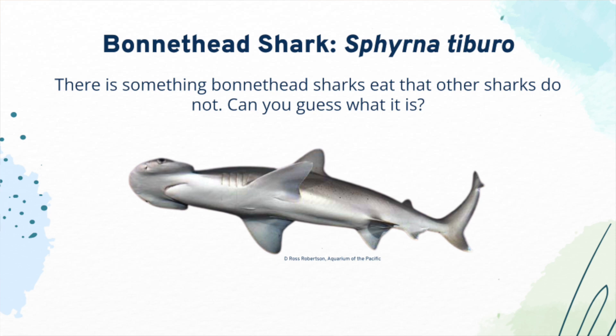Bonnethead sharks are unique in many ways. They are the only shark species to have a shovel-shaped head. They are smaller in size, reaching up to 39 inches. They are found in warmer waters such as North America, New England, Ecuador, California, the Gulf of Mexico, and Brazil. Bonnethead sharks are a part of the famous hammerhead shark family, yet are one of the least studied hammerheads. Bonnethead sharks eat something different than any other shark — can you guess what it is?